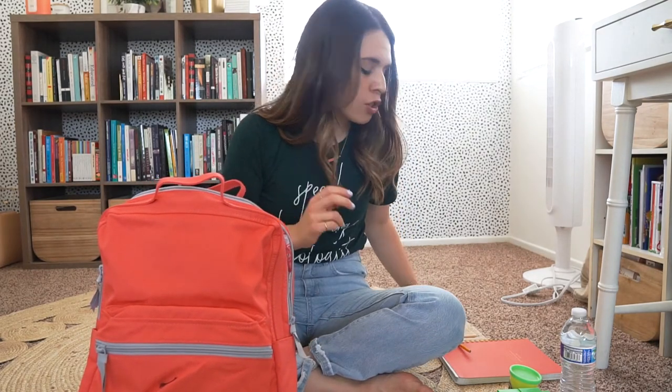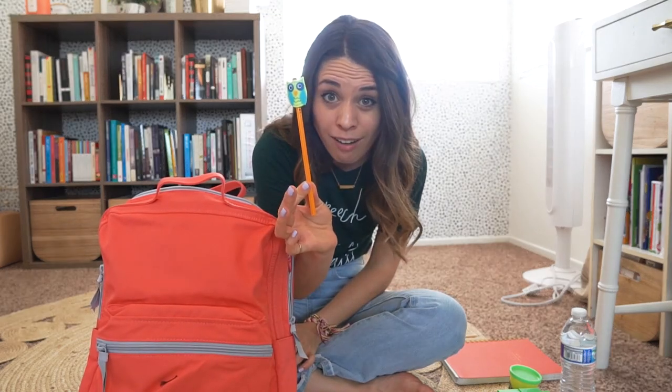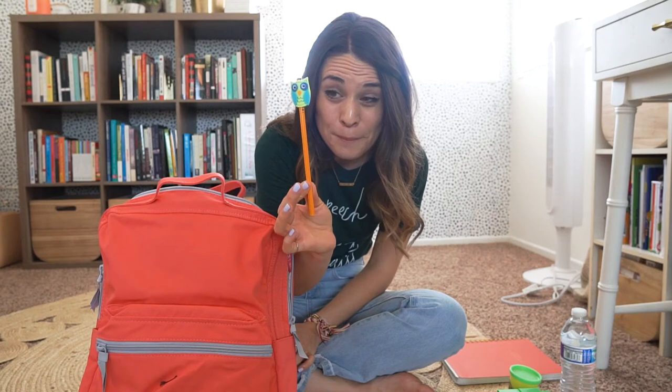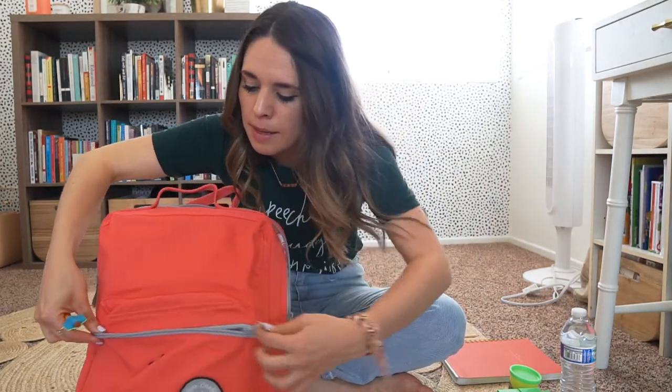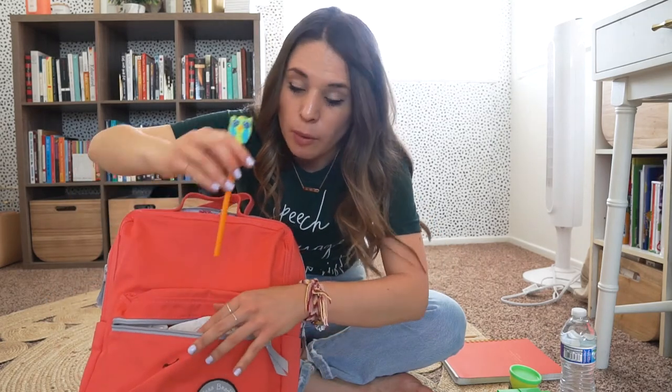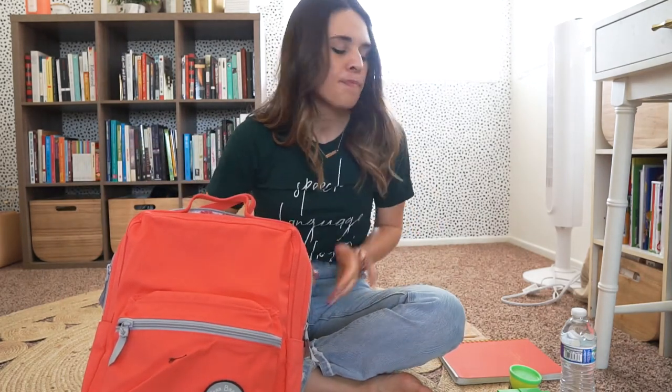My teacher says I need something to write with. Should I pack my pencil? Yes, I should pack my pencil! We're gonna open or unzip our backpack, put it inside this front pouch, and we can zip up or close the backpack.